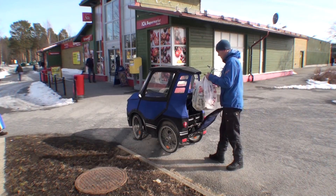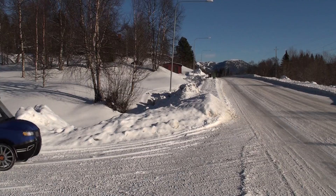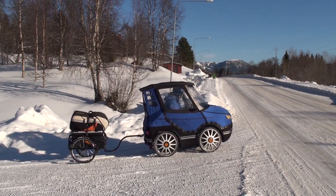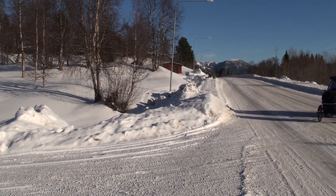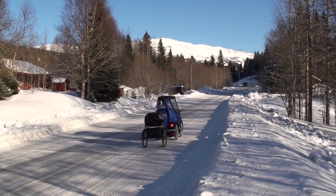There is room for some baggage in the back, and if you want to bring your children or you need more baggage, you can hook on a bike trailer. Here I'm bringing my paraglider to go flying.